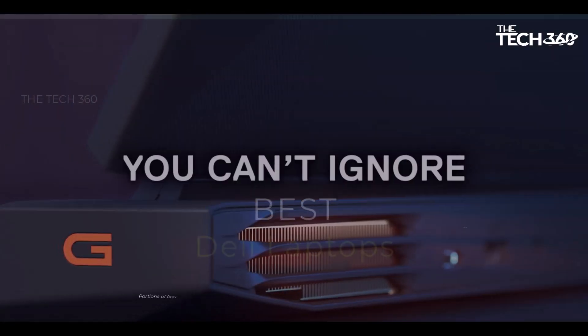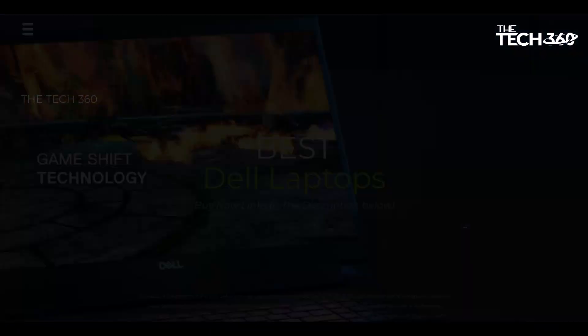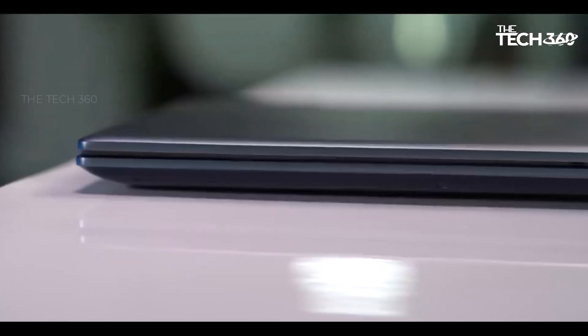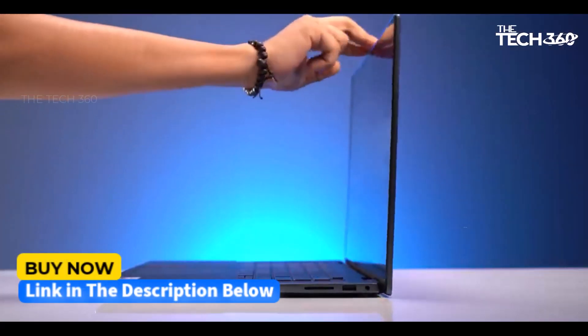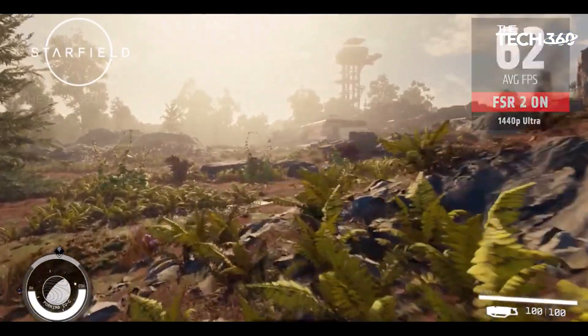What's up guys! Today we're going to take a look at the 5 best Dell laptops on the market for this year. We're going to show you our 5 best picks and we'll talk about whether or not you should buy them. If you want more information and the most up-to-date pricing on the products mentioned, be sure to check the links in the description below.